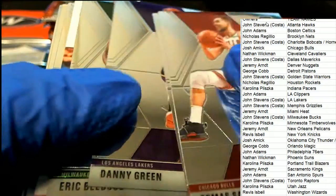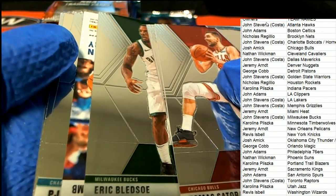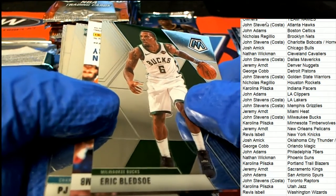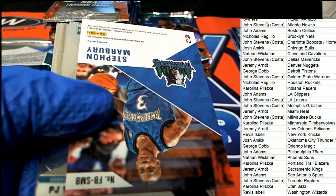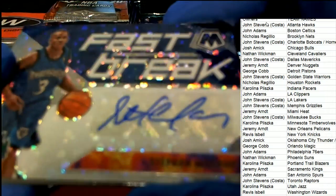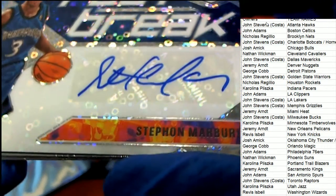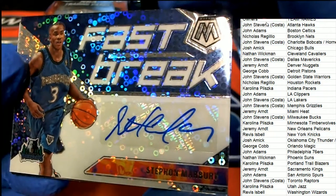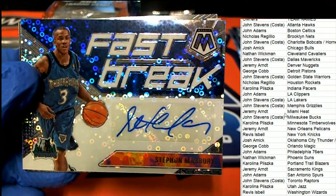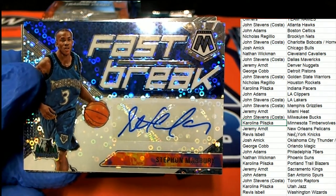No Zion, no Barrett yet - come on, let's see some big names, I want to see RJ Barrett. Maybe we haven't had one of those big names because the big one is right here. Good luck everybody - who is it, what is it? Minnesota Timberwolves fast break auto! It's a Stephon Marbury - very nice. The Minnesota Timberwolves owner picking up this fast break auto. Carolina P, fast break auto.